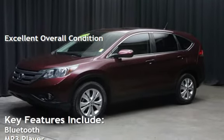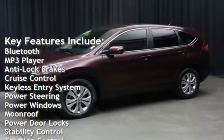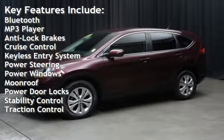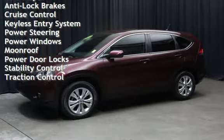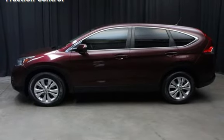Key features include Bluetooth, MP3 player, anti-lock brakes, cruise control, keyless entry, power steering, power windows, moonroof, power door locks, stability control, and traction control.